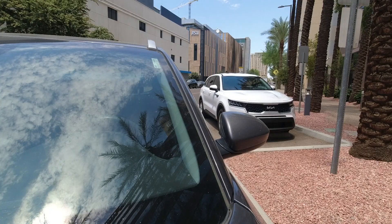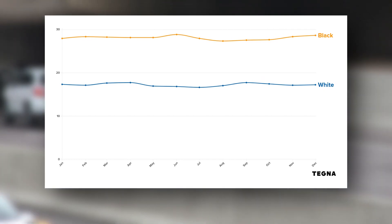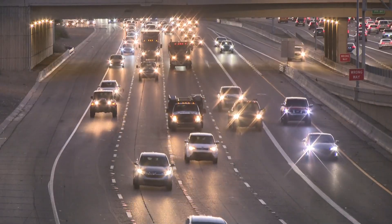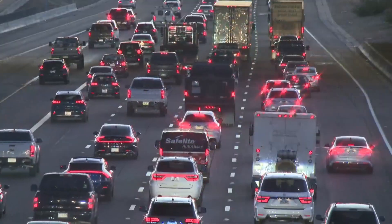We checked with industry experts at iccars.com. They analyze car sales in Arizona by month, and Arizonans are not buying more white cars during the summer — the color spread stays consistent the entire year, and more white cars are sold all the time. There's not much you can do about the heat unless you want to buy a new car, but you can try to find as much shade as you can if you're parking out in the open. It might keep your car just a little bit cooler. William Pitts, 12 News.